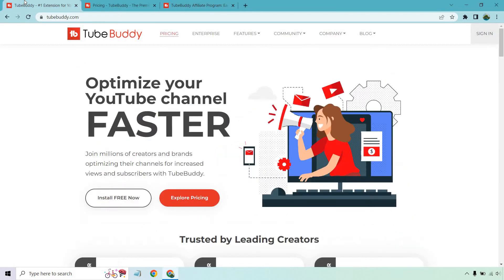In case you're not familiar with 2Buddy, it's pretty much a free extension that you can use where people can optimize their channel faster. As you can see, it lets millions of creators and brands optimize their channel for increased views and subscribers. The cool thing is that people can install it for free, and once they get to like it and want more options, they can upgrade. So it's a freemium type of extension that people can install and upgrade if needed.